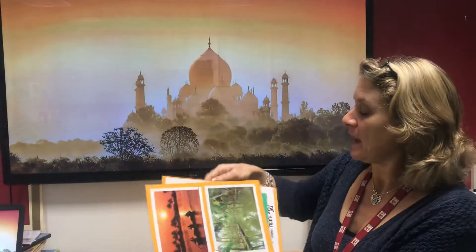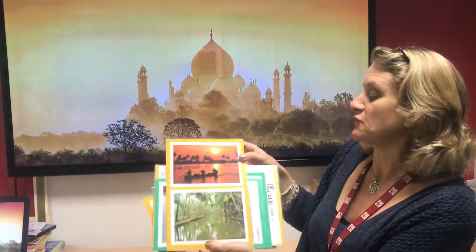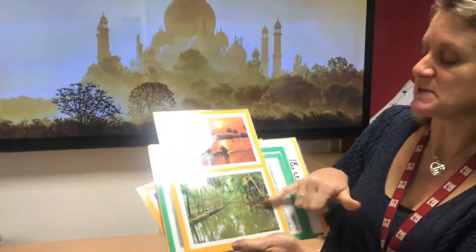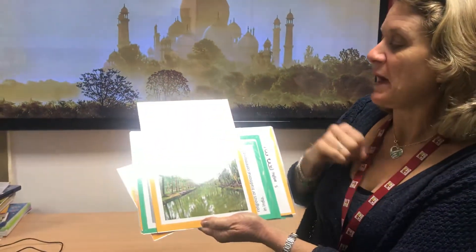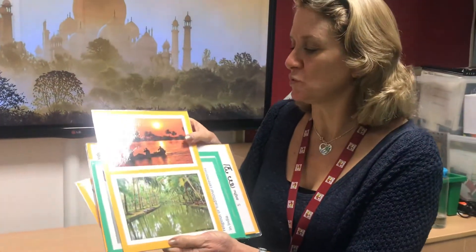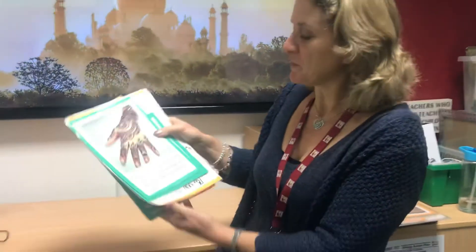Maybe you could see what this very famous temple is called, find out why it was built, and what it is called. Here are some pictures from Kerala — it's a very tropical area with lots of canals actually, and palm trees. But there's also another very famous river in India — maybe you can find out what that is called.